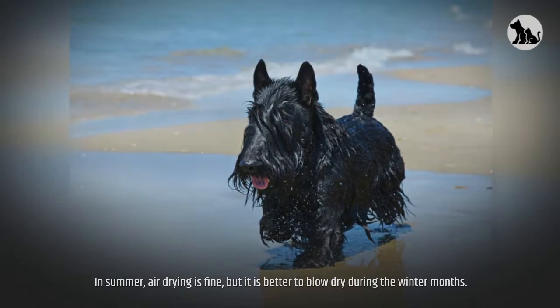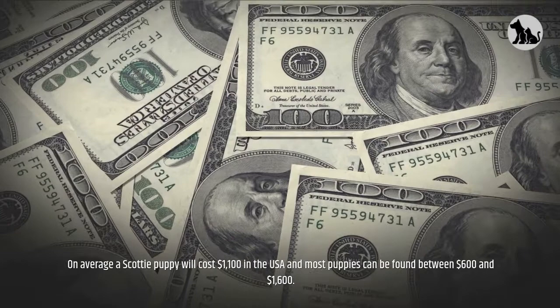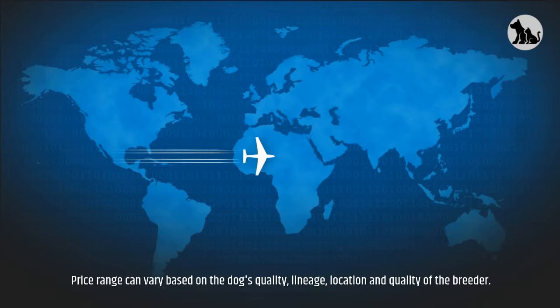Cost: On average, a Scottie puppy will cost $1,100 in the USA and most puppies can be found between $600 and $1,600. The average price of a Scottie puppy in India is around 30,000 to 40,000 rupees. Price range can vary based on the dog's quality, lineage, location, and quality of the breeder.